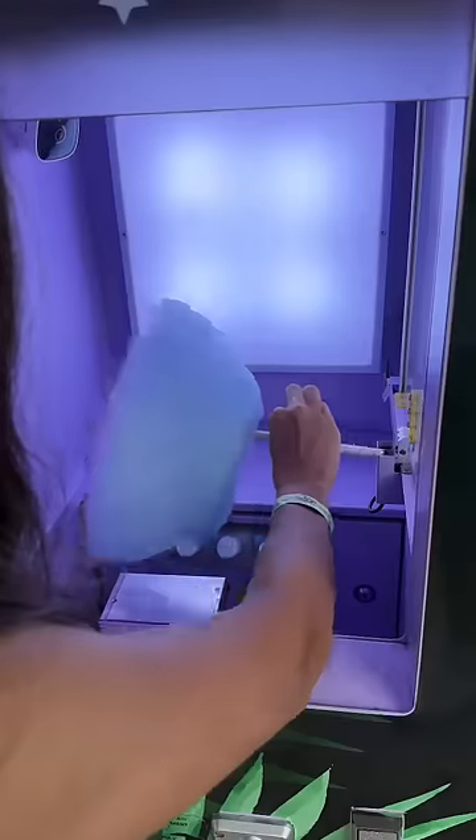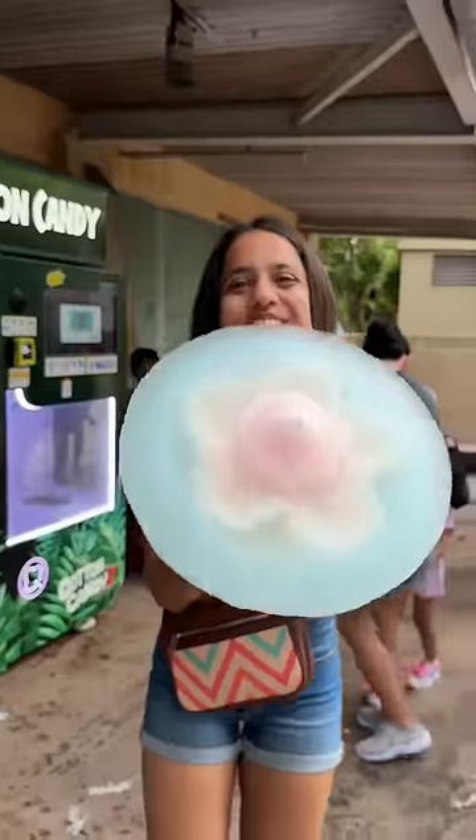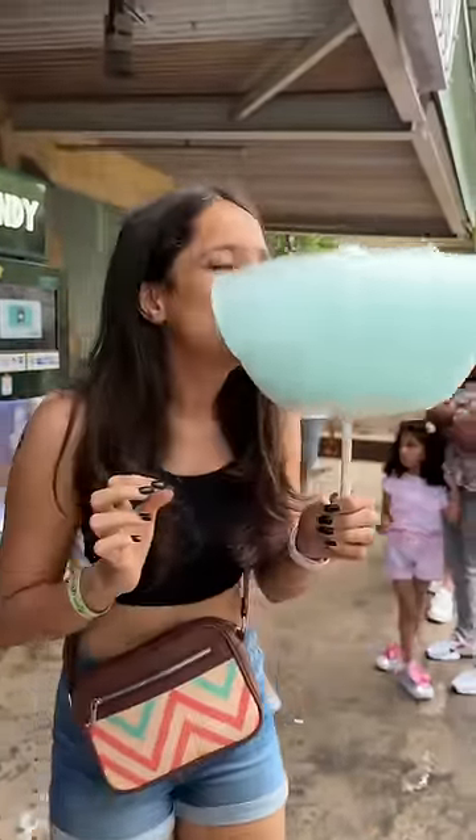So, technology is not only taking jobs, it's making lives mehenga also. Imagine — no jobs, expensive things, and in the hands of a cotton candy machine. Would you try this? Let me know in the comment section.